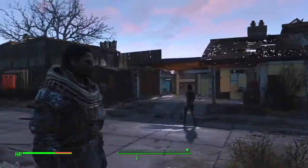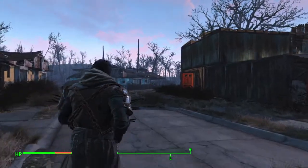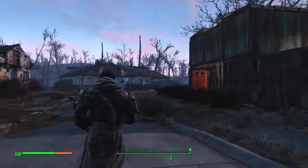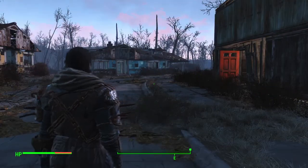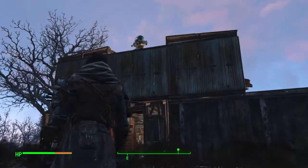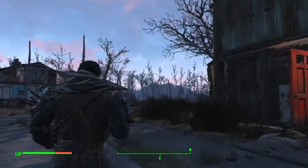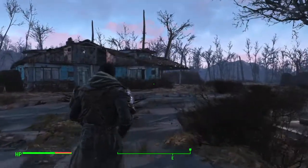There it is. It doesn't look like much on the outside, because let's be honest, the options for the exterior of a house aren't exactly fantastic. But that's what it is on the outside. As you can see, I have a turret on top for security purposes obviously.